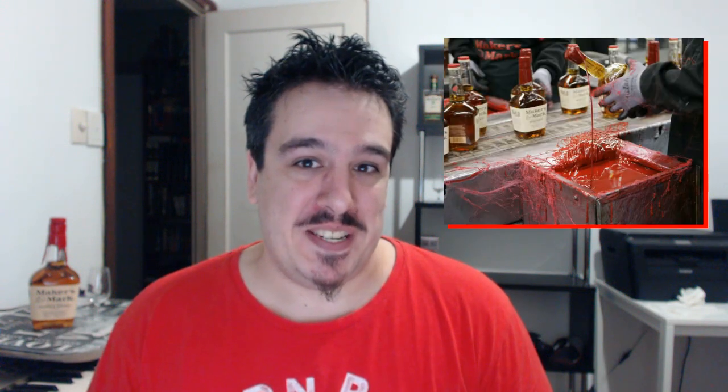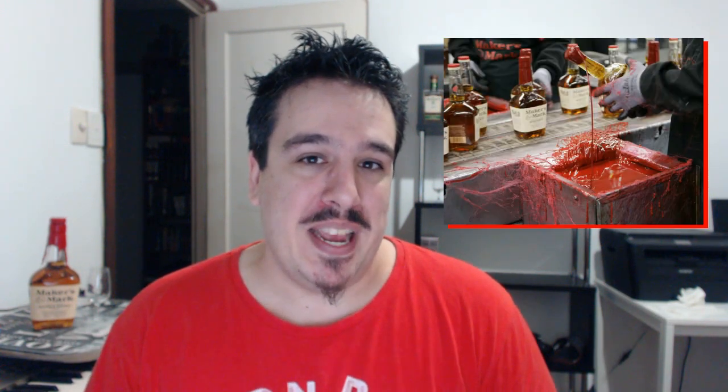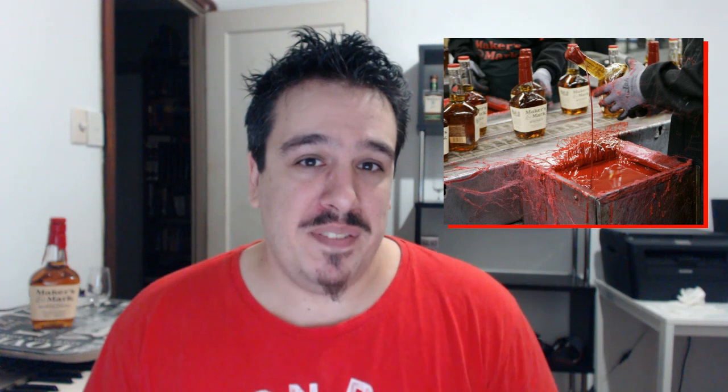Just as an extra bit of trivia, you probably recognise the bottle — that red stuff on the top, very iconic. Here is an image of the workers at the distillery dipping those bottles into a pot filled with the blood of their enemies in accordance with rituals dating back to the 1700s. Okay — they're just dipping it in wax. Each bottle is hand-sealed in wax, just like the olden days.